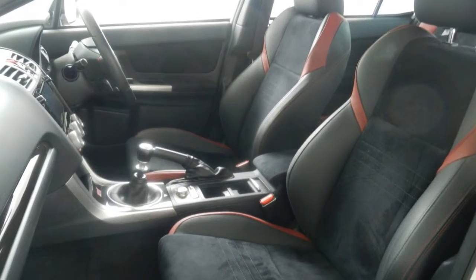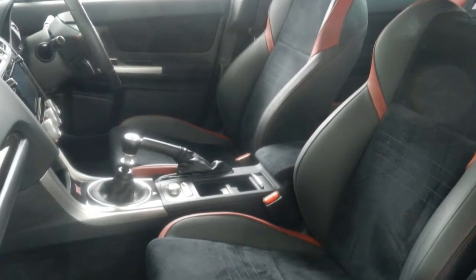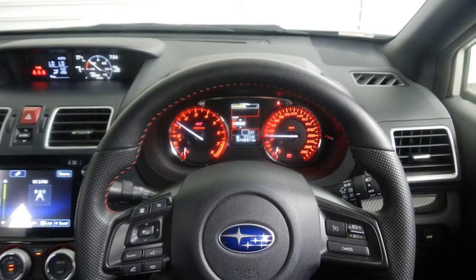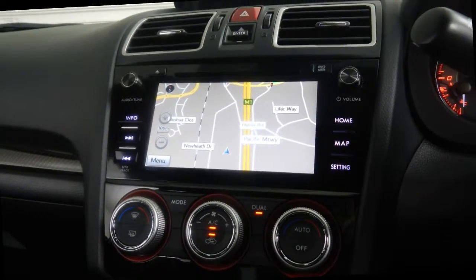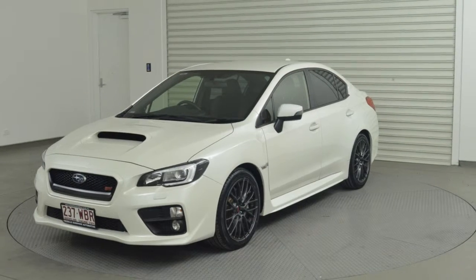Climate control, a CD player, and more. If you're looking for a first-rate vehicle, this could be yours today. Our website offers more information on all of our vehicles. Contact us today.